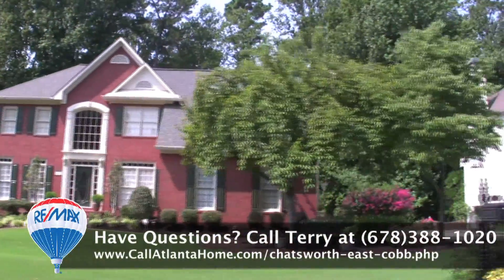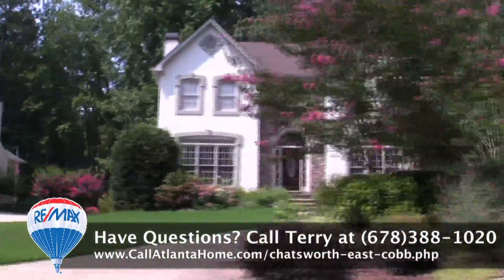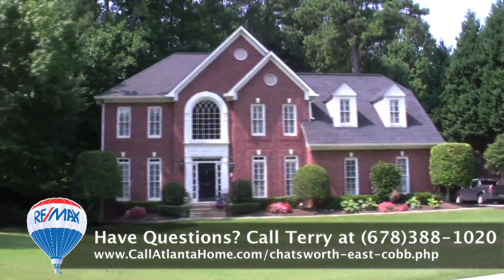Chatsworth is located in the 30075 zip code of Roswell, and according to Google Maps, the neighborhood is approximately 28 miles to the city center of Atlanta, 10 miles to Alpharetta, and 6 miles to the heart of Roswell.